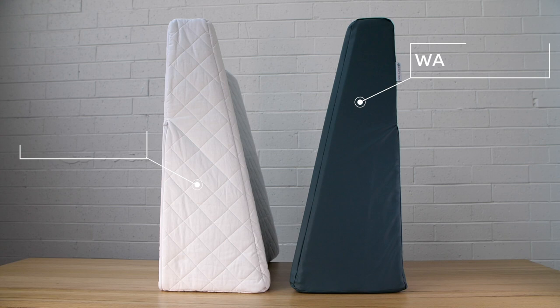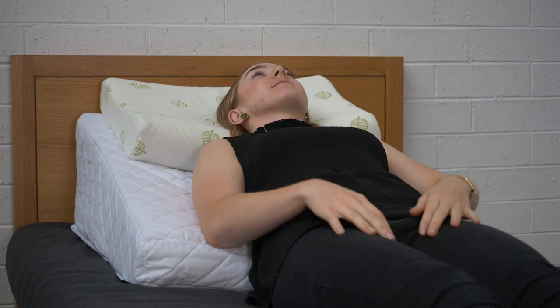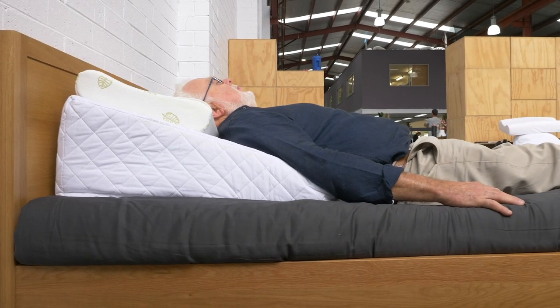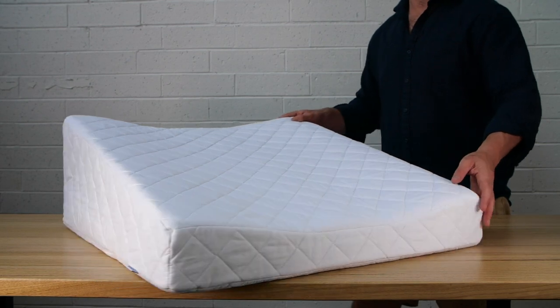Our Contoured Bed Wedge is available in both quilted and waterproof versions. Overall, it is designed to reduce load-bearing on the lower back while sleeping and to also aid recovery from injury or surgeries.